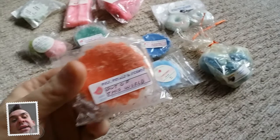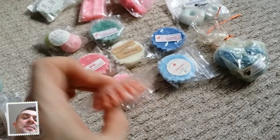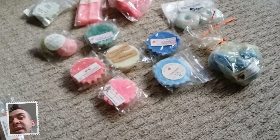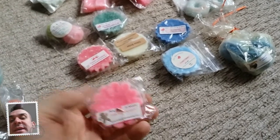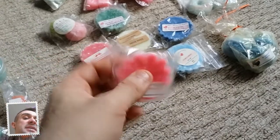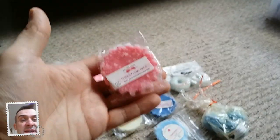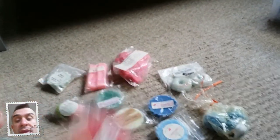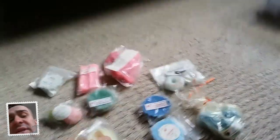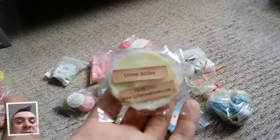The next one is by Pix Petals and Scents, it's called Out of This World - I've not smelt that one yet. This is Pix Petals and Scents and it's Pink Serendipity - I love Pink Serendipity, it's just Pink Sugar and Serendipity mixed together. The next one is Cherry Lemonade - really gorgeous. And this one is beautiful, it's Creme Brulee by Up The Creek Scents.